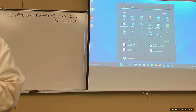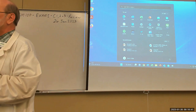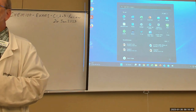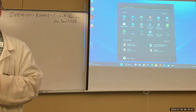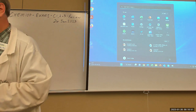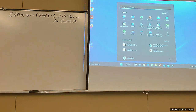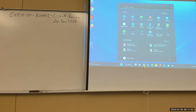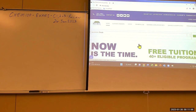The instructor clarifies that the February 13th item is extra credit and that it's the only thing currently visible. Homework may show up under a different category, possibly as a quiz. The instructor opens the website and asks whether the student has registered with Cengage yet.